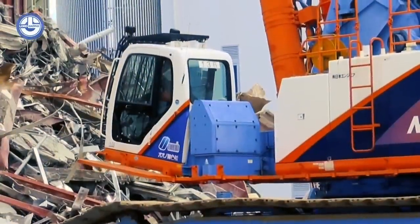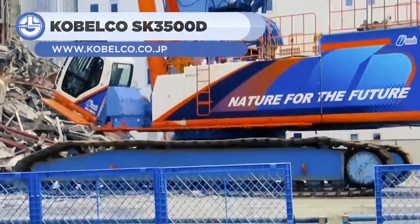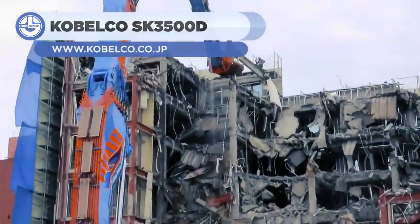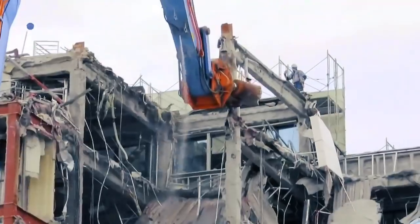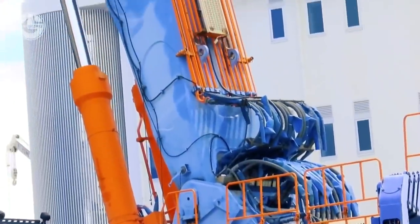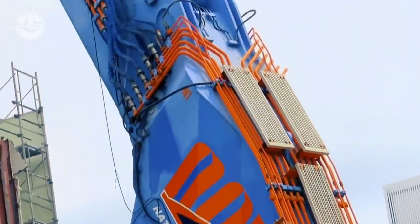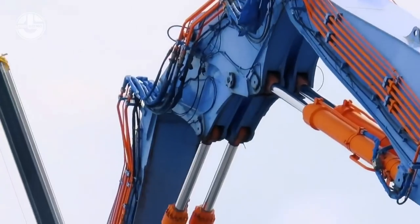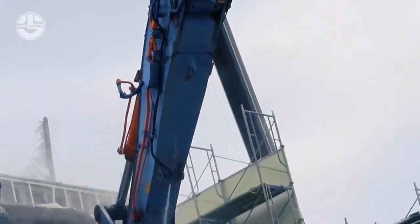Next, we have the Kobelco SK-3500D, which is a power demolition machine. Its name is also in the Guinness Book of Records with the world's tallest working height. This 327-ton behemoth machine stands 65 meters high, the equivalent of a 21-story building.